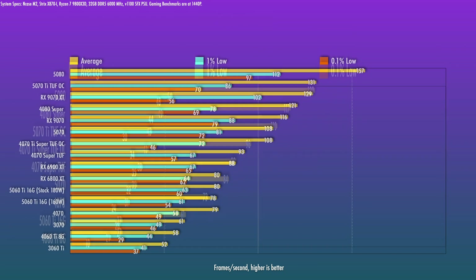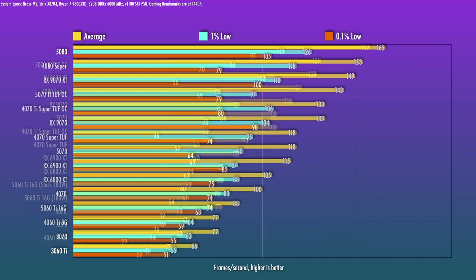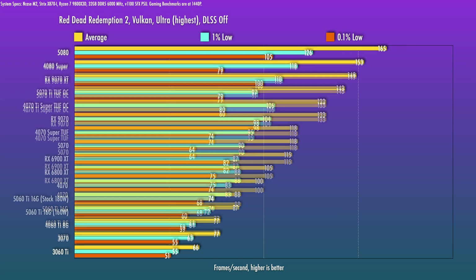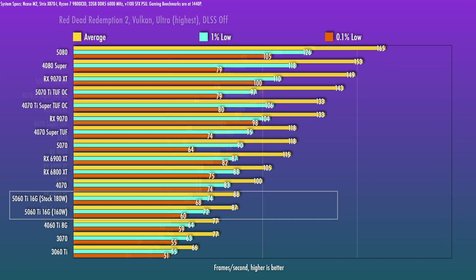The 5060 Ti draws 20 watts more than the 4060 Ti, so I normalized the 5060 Ti's power to 160 watts. Interestingly, with 20 watts less power, I still got 97.5% of average FPS — so if you're looking for better efficiency, even with the stock VF curve, this is a quick win and I do expect it to undervolt well. Red Dead 2 is 14% over the 4060 Ti and about 34% behind the 5070. At 160 watts normalized, the 5060 Ti still outdoes the 4060 Ti by almost the same margin, confirming the card runs particularly well on reduced power. On a purely apples-to-apples power basis, the gap is about 13%.